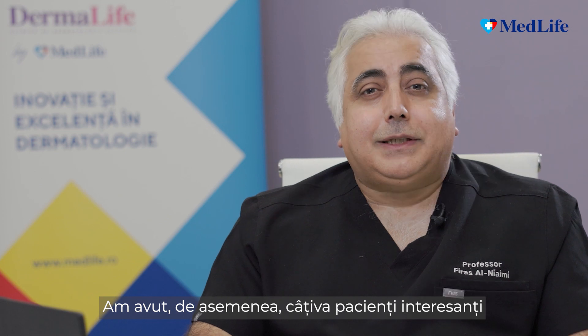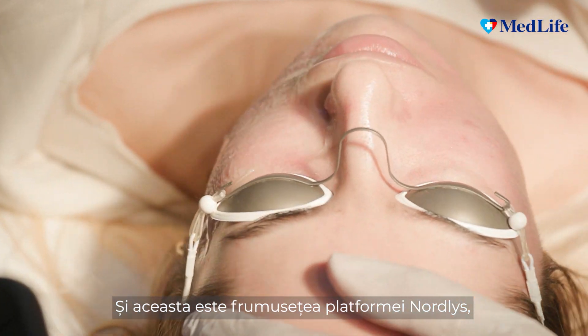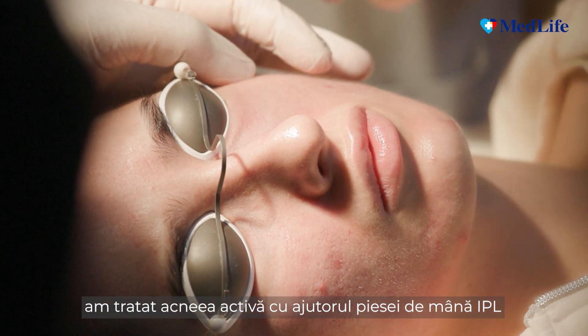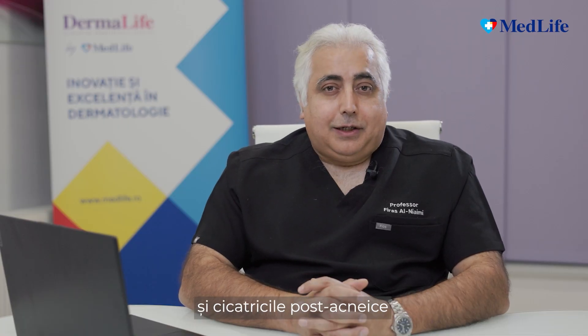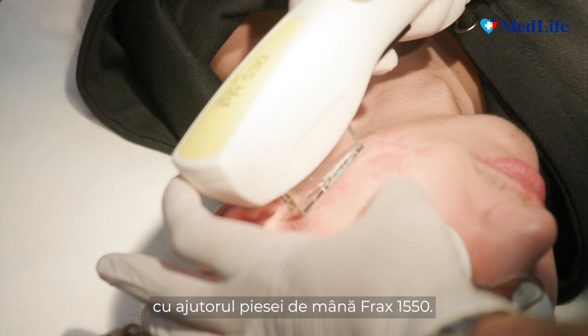We also had some interesting patients where there was acne as well as acne scars. And that is the beauty of the Nautilus platform — we treated with the IPL handpiece the active acne, and with the non-ablative fractional handpiece, which is the Frax 1550, treating the acne scars.